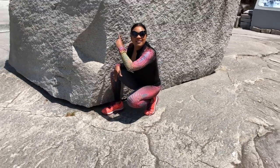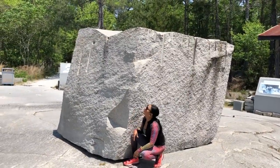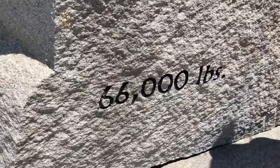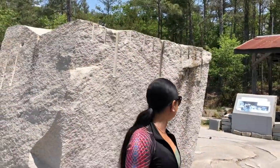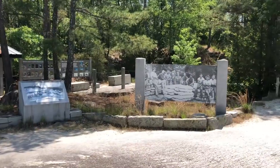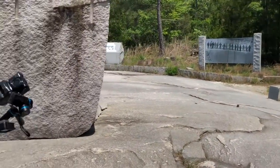Anybody want to guess how heavy this old piece of rock is? That's heavy — that's a lot of granite. This rock used to be clay, and this rock used to be even bigger than it is now.